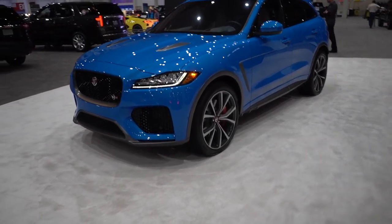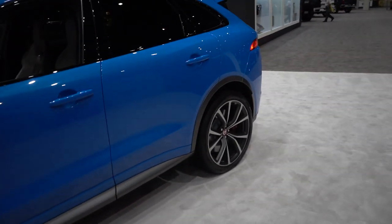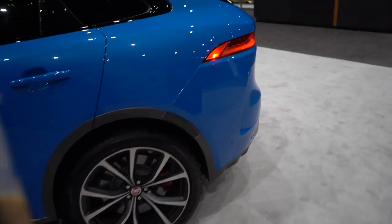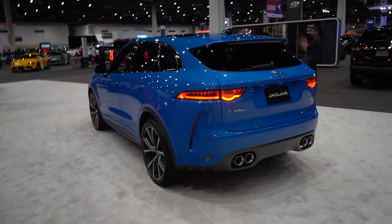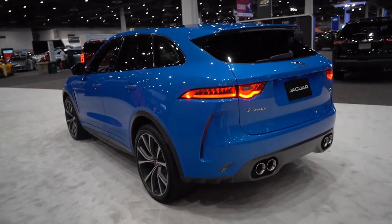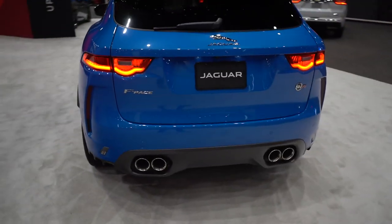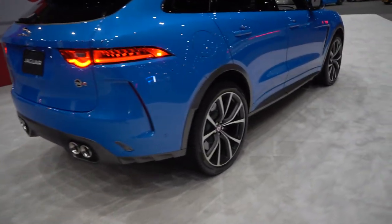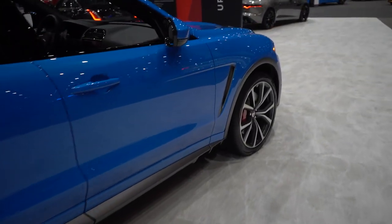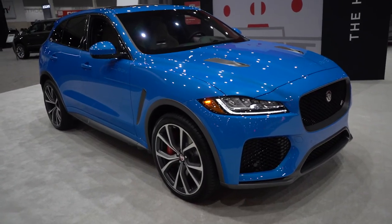A big trend in the automotive scene I've been noticing lately that I actually really like is performance SUVs. With the introduction of the Jeep Trackhawk and the Range Rover SVR, everybody's jumping in this game. Jaguar over here has taken from the SVR lineage - the F-Pace is on the same chassis as the Velar - so they made the F-Pace SVR, which I'm pretty sure still has a supercharged V8 in it, quad-tip exhaust. It sounds amazing. You can go fast with the whole family, adds a little spice to your everyday life.